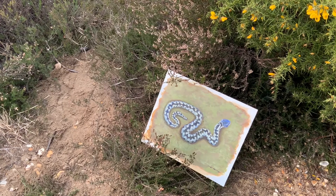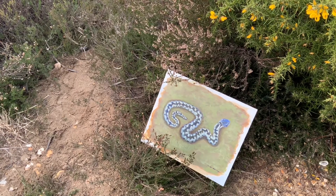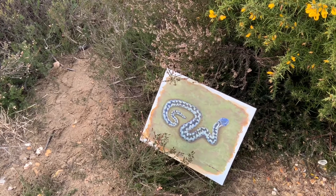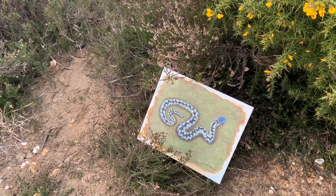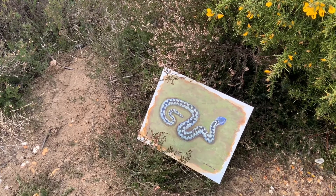Now the adder, which is this one, has a very distinct zigzag pattern on its back and a red eye. The pattern is really clever because it provides fantastic camouflage when it's tucked under the heather. These are our only venomous snakes and they use their venom to immobilise their prey ready to eat.